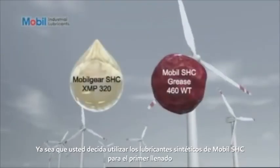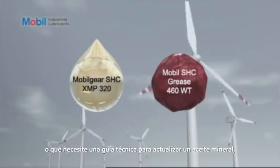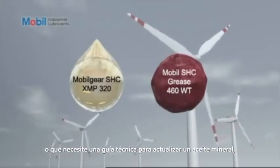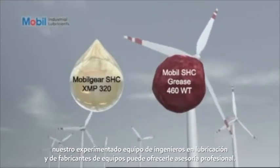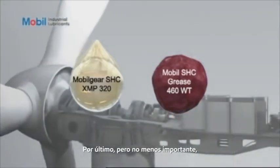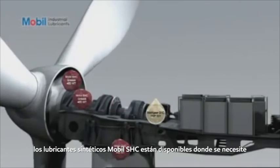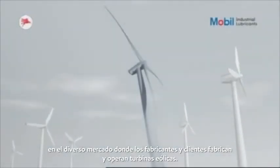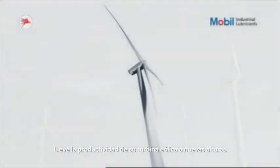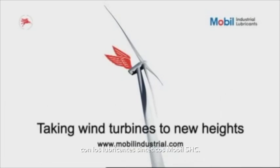Whether you decide to use MobileSHC synthetic lubricants for first fill, or need technical guidance to upgrade from a mineral oil, our knowledgeable team of lubrication and equipment builder engineers can offer professional advice. MobileSHC synthetic lubricants are available where they are needed, in the diverse markets where builders and customers manufacture and operate wind turbines. Take your wind turbine productivity to new heights with MobileSHC synthetic lubricants.